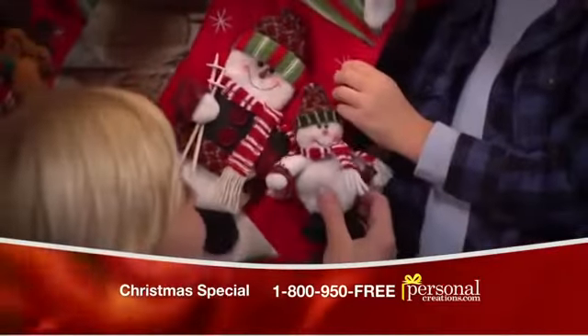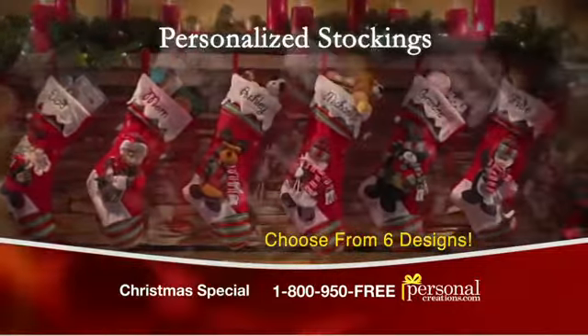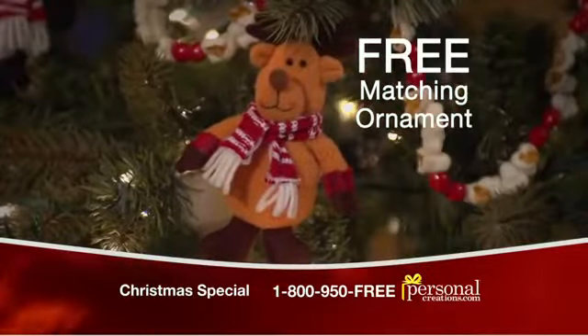This Christmas, start a new tradition with these personalized stockings from Personal Creations. These delightful stockings are available in six festive designs, and for a limited time, order your stocking for just $19.99 and we'll include a matching ornament absolutely free.